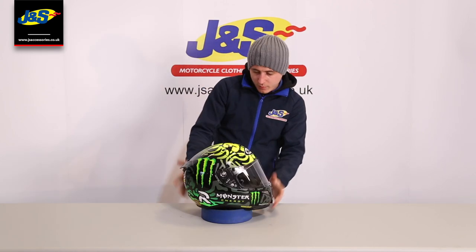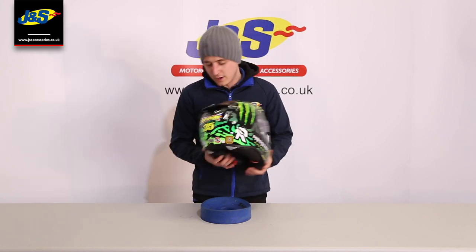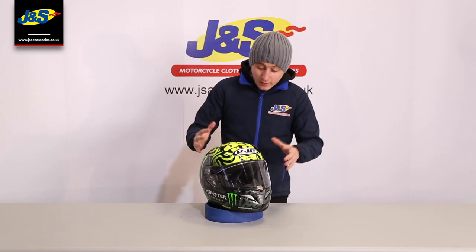Really special helmet, nice and pops with all the colours. Big 35 on the front and the signature Cal Crutchlow logo on the back as well. Just going to talk you through some of the really good features about this helmet.